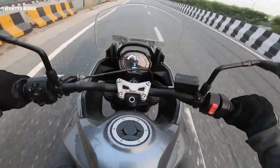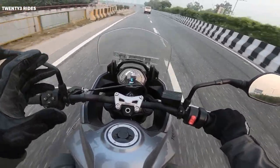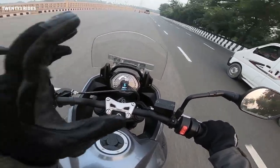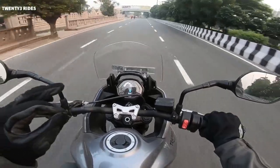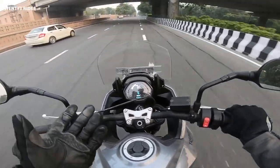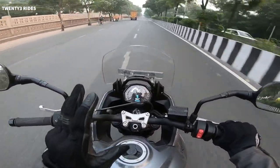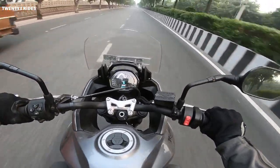If we talk about brakes, I don't think braking is a very big challenge on bikes these days, especially proper high-end bikes. There are Nissin brake calipers — twin discs at the front and one disc at the rear. Braking is not a big challenge on any of these bikes these days. It's all well set.